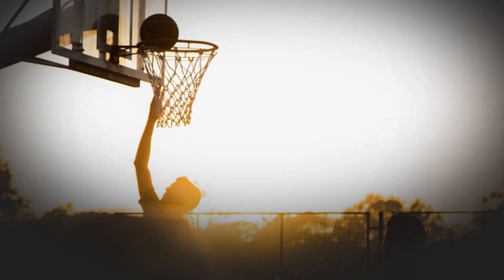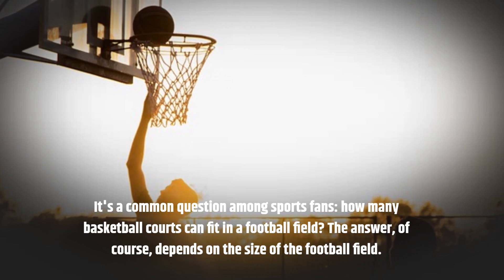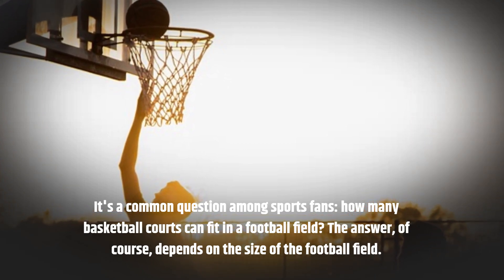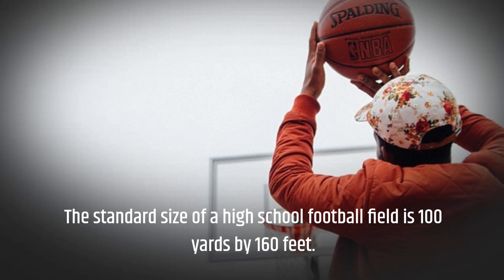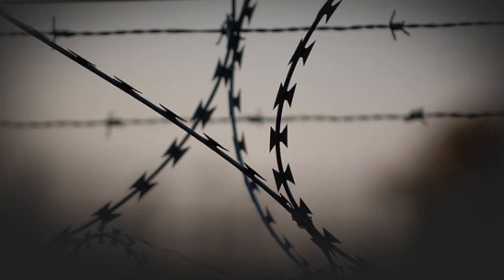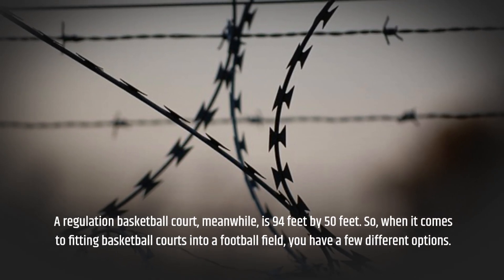It's a common question among sports fans: how many basketball courts can fit in a football field? The answer, of course, depends on the size of the football field. The standard size of a high school football field is 100 yards by 160 feet. A regulation basketball court, meanwhile, is 94 feet by 50 feet.